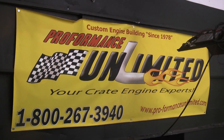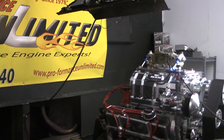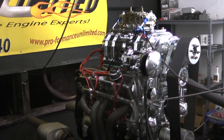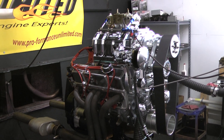Good morning, everybody. Welcome to Performance Unlimited. We're going to be running here this morning. It's a 383 Chevy blower motor that belongs to Sidney Foy. This motor happens to be going into a 1930 Model A coupe.